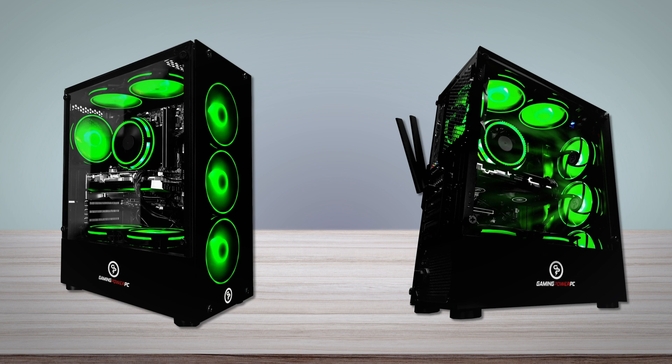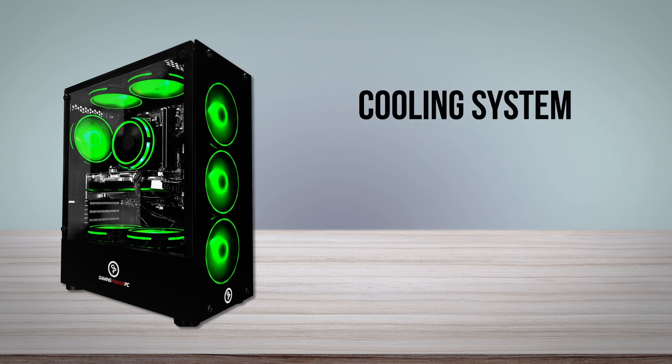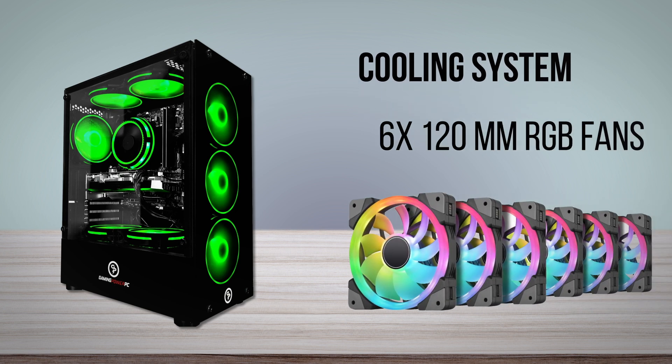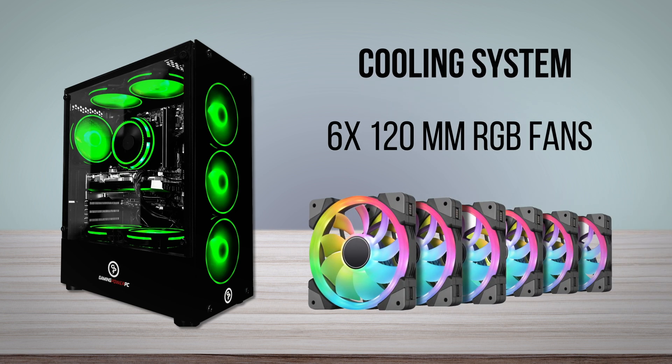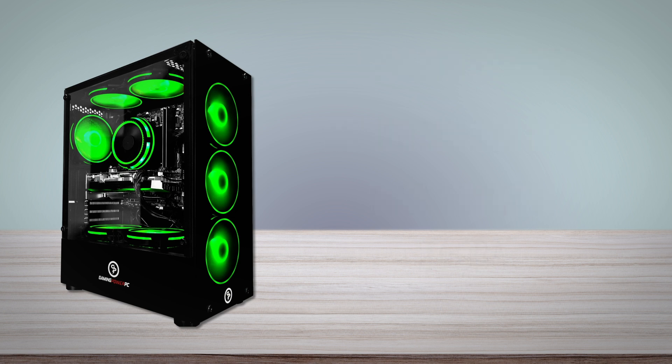Meshed PC cases will almost always be best for airflow, but thermals don't seem to be a problem whatsoever with this one. The reason for that is mainly the pre-installed cooling system. The PC has a total of six 120mm RGB fans, with three intake fans in the front and three exhaust fans at the top and rear of the case. With 1500 max RPM and 24dB maximum noise level, they do a good job of keeping the PC cool while staying relatively quiet.